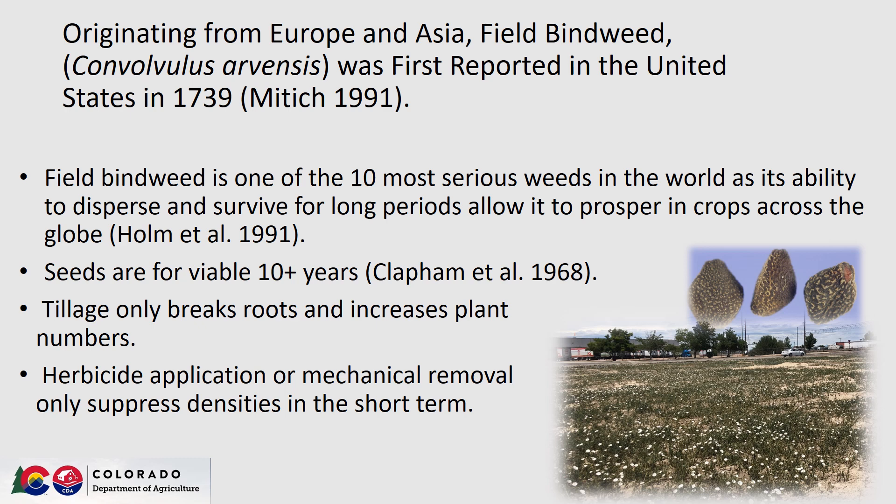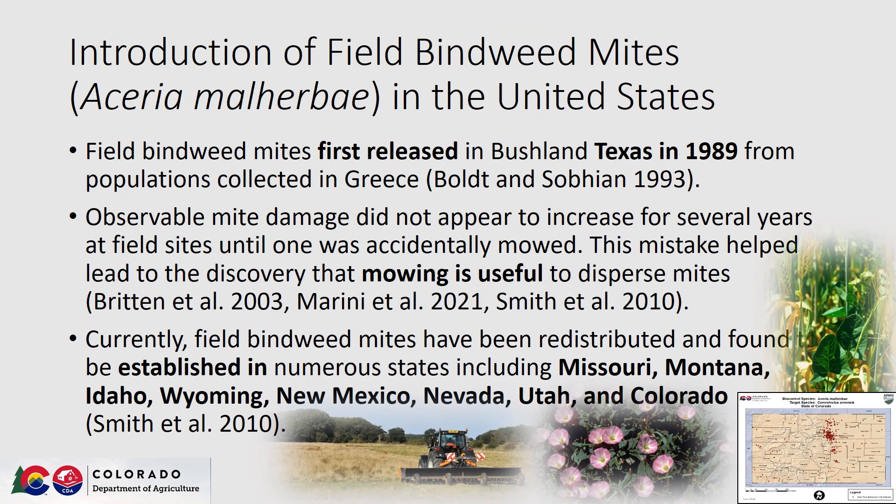Seeds are viable for 10 plus years and some estimate they can live in the soil as long as 50 years. Tillage only breaks roots and increases plant numbers. Herbicide application or mechanical removal will suppress densities but only in the short term. The introduction of field bindweed mites in the United States was performed in Bushland, Texas in 1989, and the populations that were first released originated from Greece.